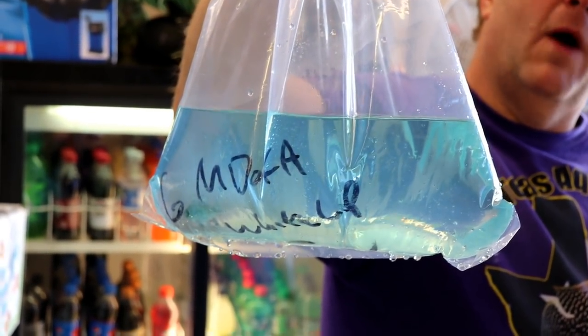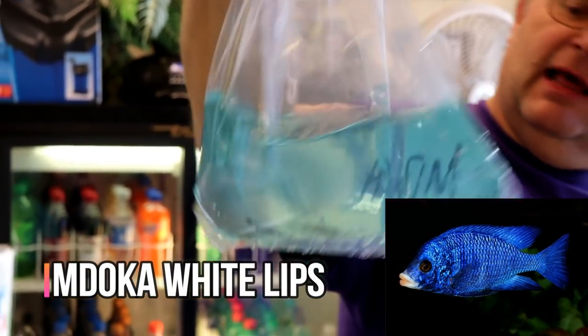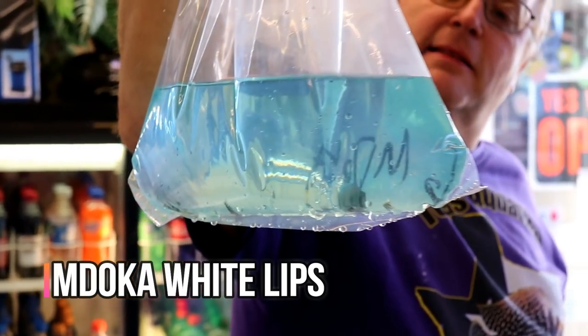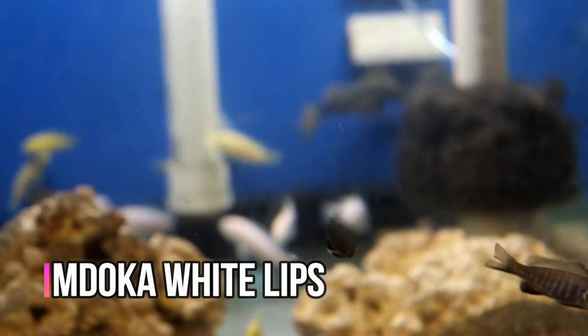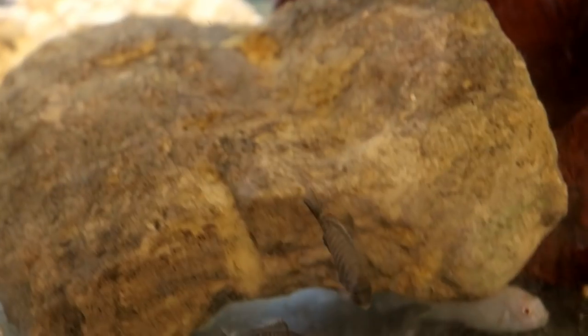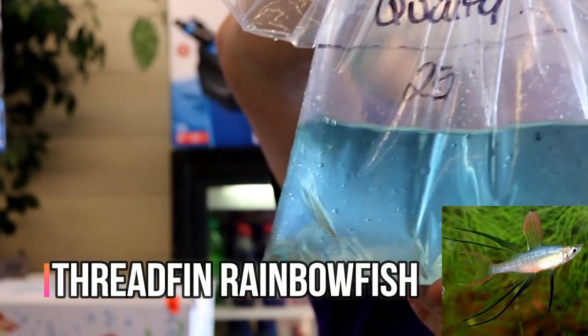These are the white lip Madoka - the white lip half Madoka. They're little bitty guys right now, but they'll be like a baby blue fish with bright white lips. These are the thread fin or feather fin rainbow fish.